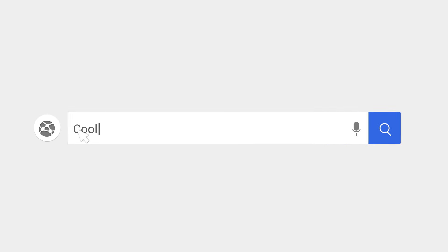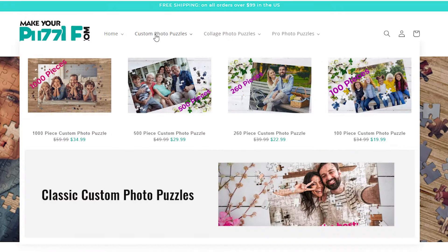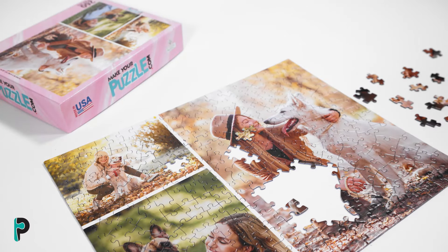Looking for an instant way to put a smile on a loved one's face and make your memories together last forever? Then you need to visit MakeYourPuzzle.com. Whether it's the little one's birthday, an anniversary, or you want to stand out under the tree, we create the most personal and unique puzzles with your photos of choice.